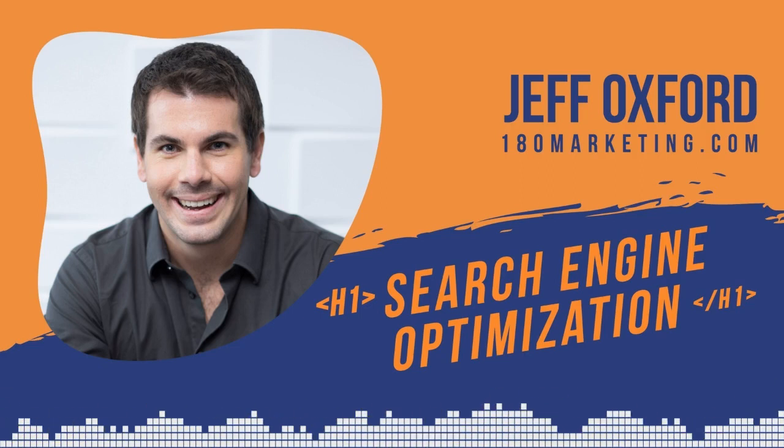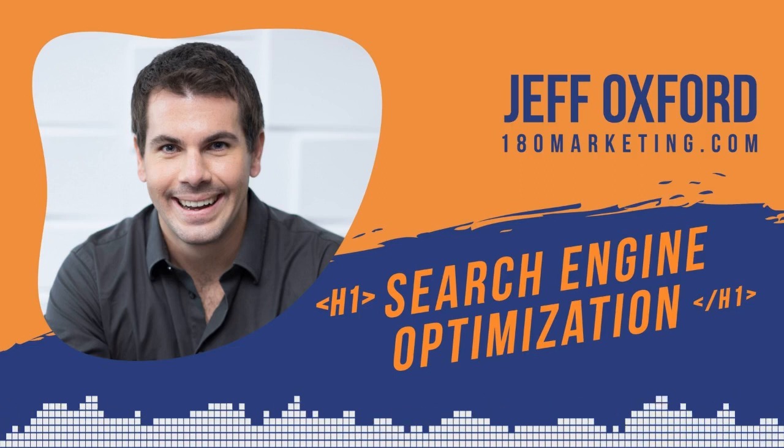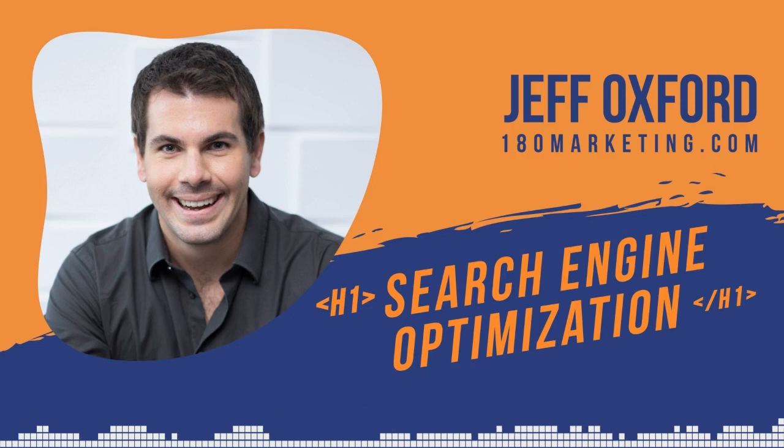I've been doing SEO for about 10 years now. I first got into it when my dad, who had a marketing agency, was doing all the old school logos and websites, and this whole thing of SEO was emerging. I didn't really know how to do it, so he said, "Jeff, go learn this." And that's kind of where it all started. From there, I worked for multiple agencies before starting my own agency back in 2013.